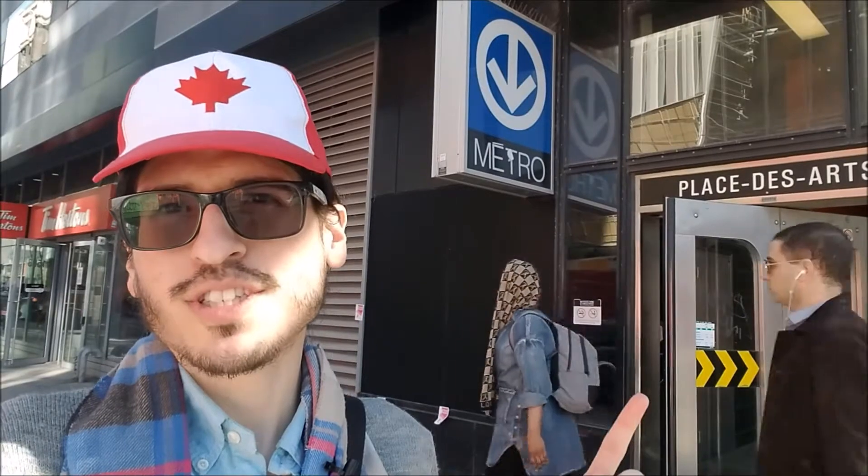You'll find these entrances that lead to the metro and the underground city, which I made a video about previously — I'll leave a link below in the description box. It's really accessible all throughout and it helps you get around if you get a little tired of walking, or if it gets too cold depending on the time of year.